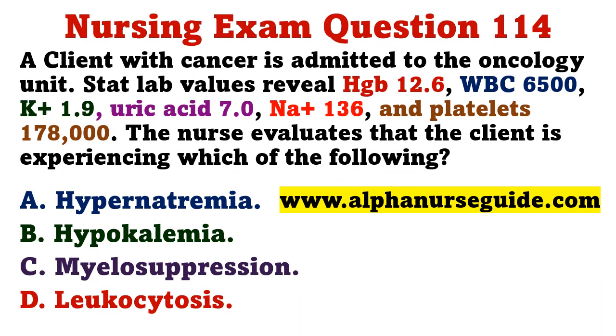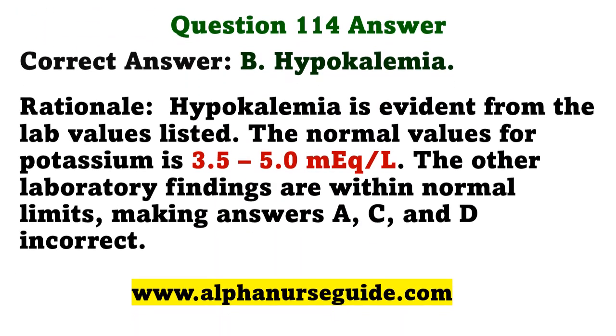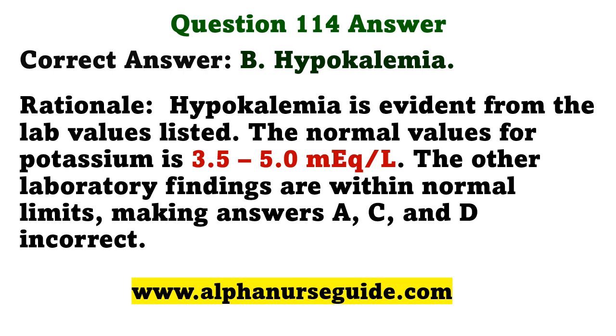A client with cancer is admitted to the oncology unit. Stat lab values reveal hemoglobin 12.6, white blood cells 6,500, potassium 1.9, uric acid 7.0, sodium 136, and platelets 178,000. The nurse evaluates that the client is experiencing which of the following? A) hypernatremia, B) hypokalemia, C) myelosuppression, D) leukocytosis. The correct answer is B: hypokalemia. The normal potassium value is 3.5 to 5.0 mEq/L, and the potassium of 1.9 is below normal. All other laboratory findings are within normal limits.